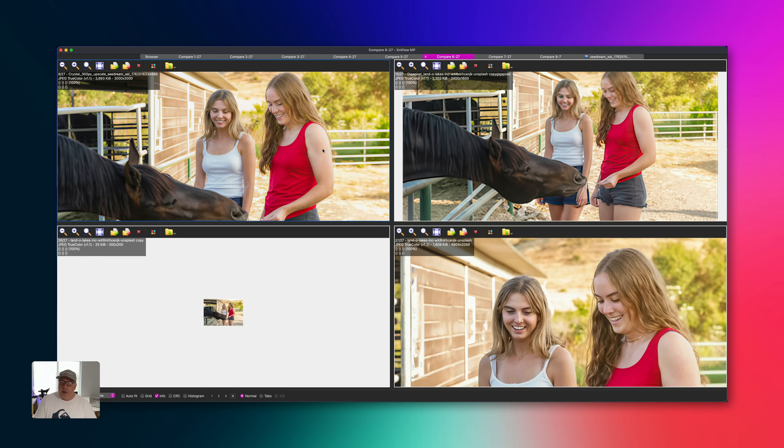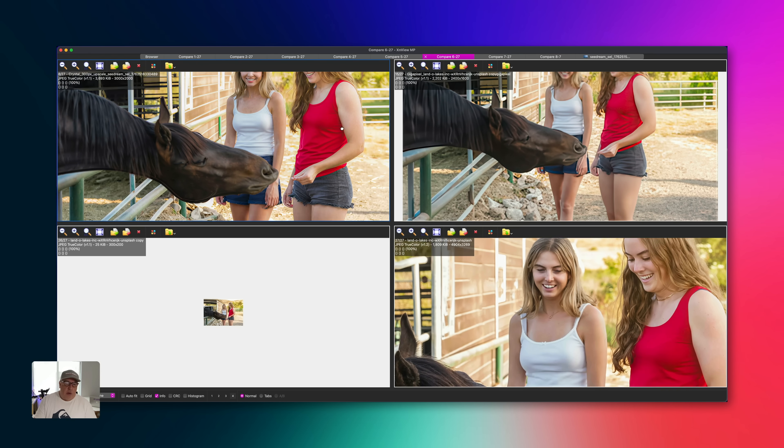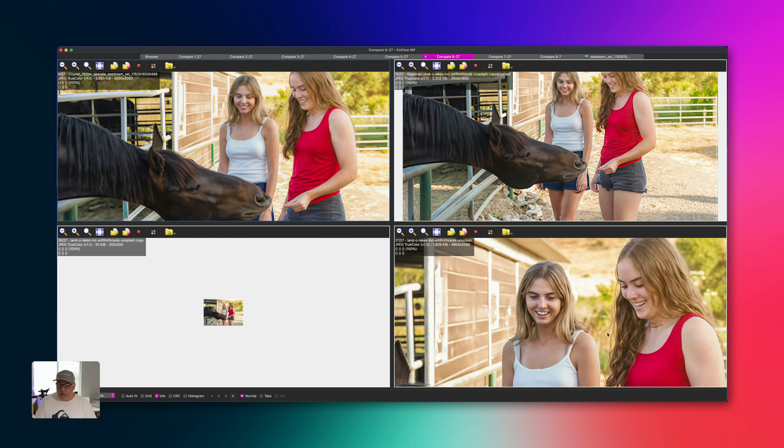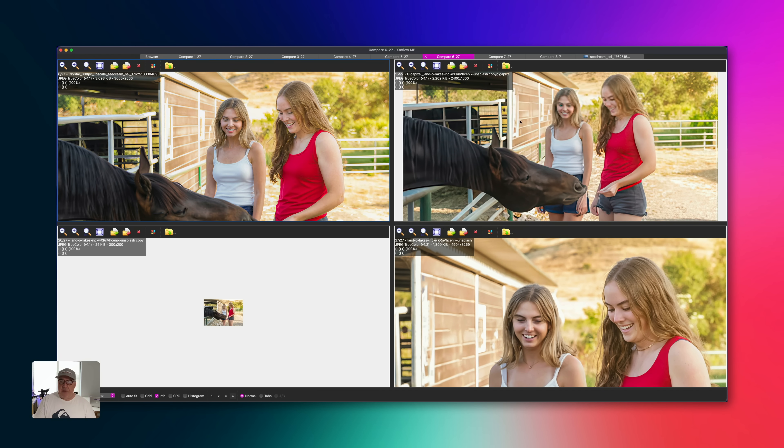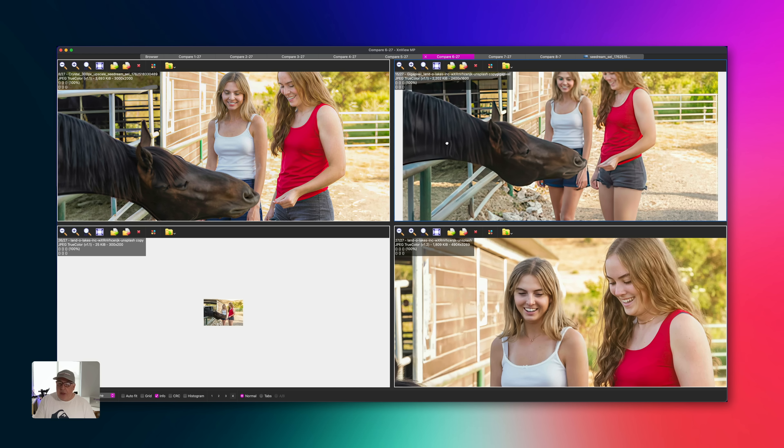So we've got these two girls and this horse. Here's the original in the bottom right, here's the upscale version in the bottom left. And I would say that Crystal has done a far superior job on this. The Gigapixel result is horrendous — something weird going on with the girl's eye, just blurry, horrible, shitty mess. We've got quite a usable image on the left with Crystal. So definitely a win for Crystal on that one.